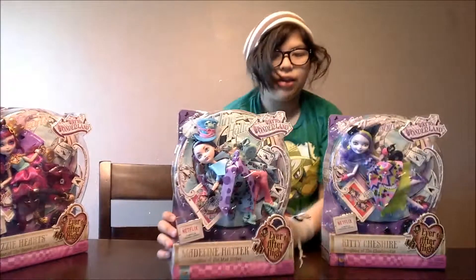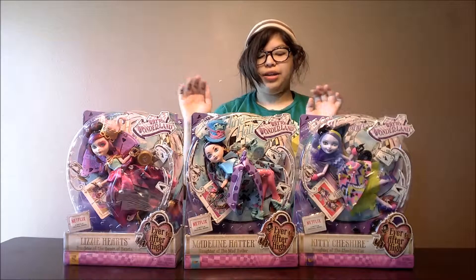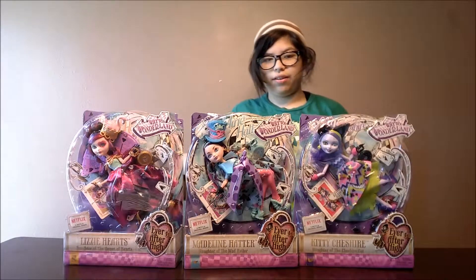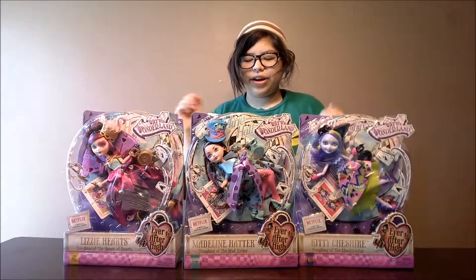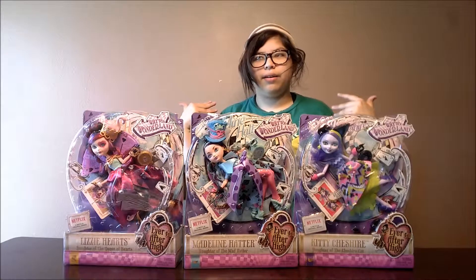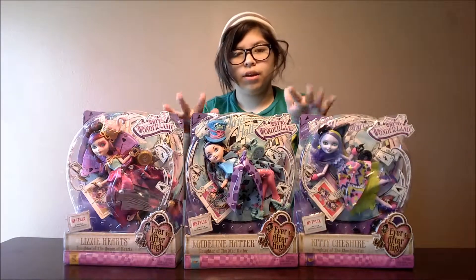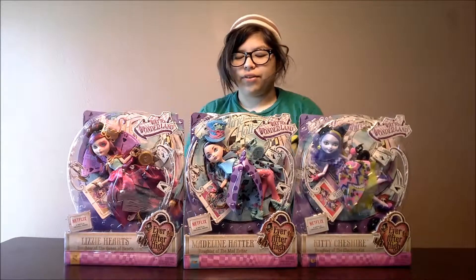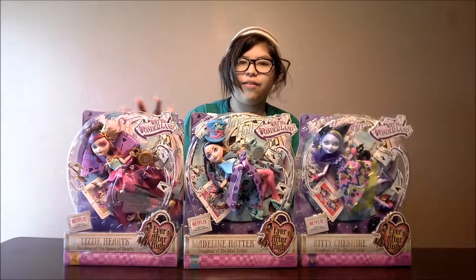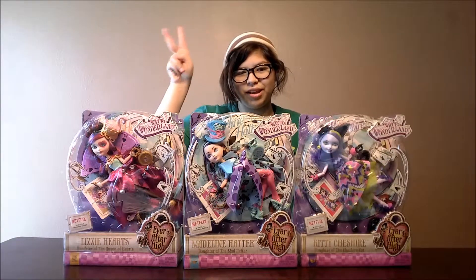So that would be the end of the video. I do recommend these dolls — this line of toys is very nice. They are very well done and really do represent Wonderland and their parents. Again, these are the Forever Ever After High collection. This is Trinity, and peace out.